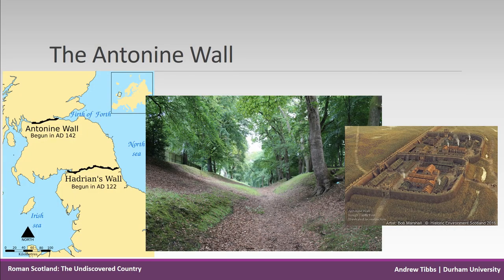Scotland has its own physical frontier — the Antonine Wall, which was constructed around AD 142 and replaced Hadrian's Wall for a period as the northernmost edge of the empire. It consists of a wall of turf and ditch on the northern side, interspersed with forts and towers.